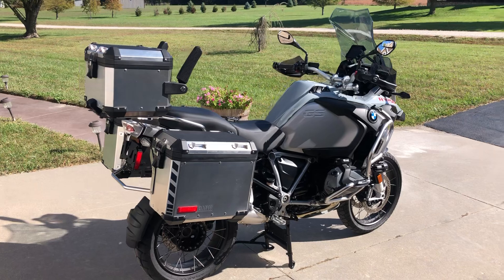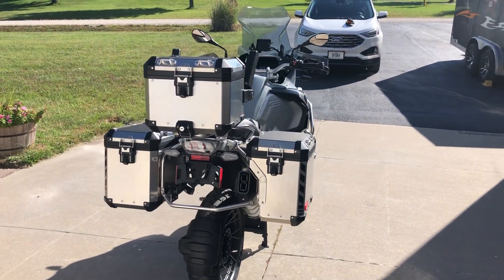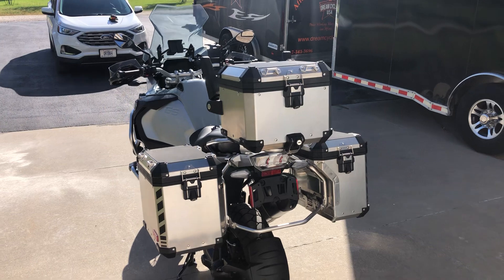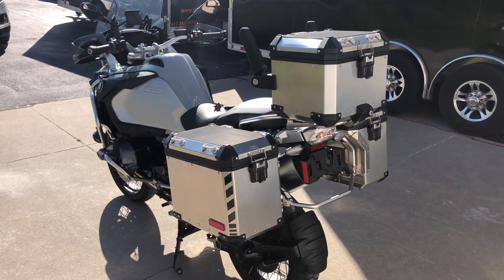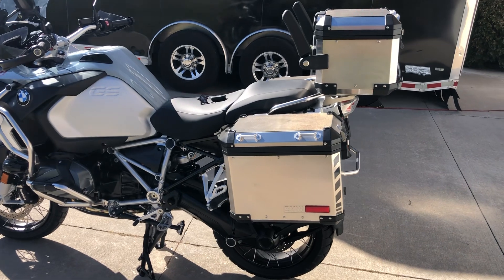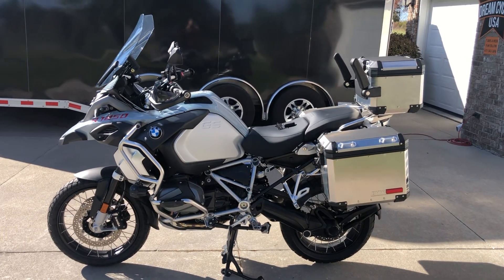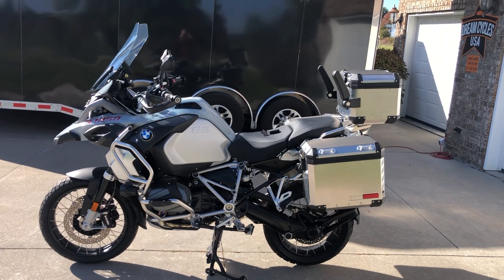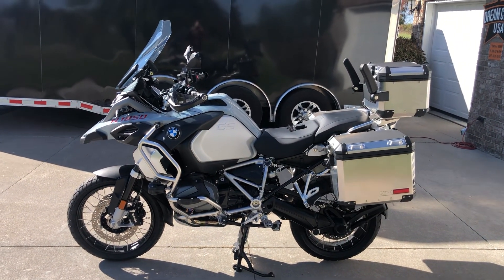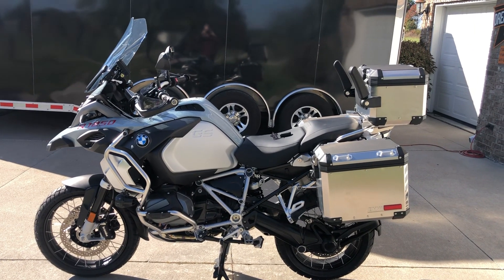For information on how to put this beautiful 2022 R1250 GS Adventure in your garage, please call Will at Dream Cycles USA at 417-343-3696, or find it on the web at www.DreamCyclesUSA.com. Our prices are out the door — we don't jack up the price on the bike, and we don't charge dock fees, administrative fees, set up fees, freight fees, or any of that other hooey. Just good honest out-the-door prices for an absolutely incredible BMW adventure bike. Give us a call.